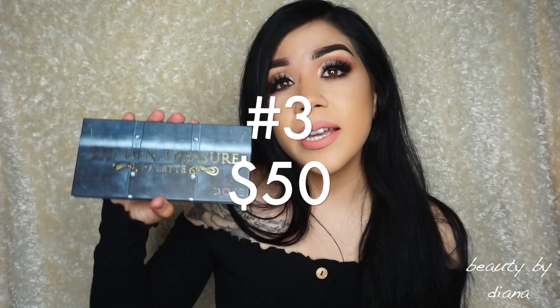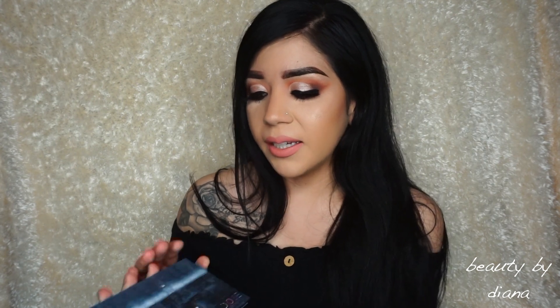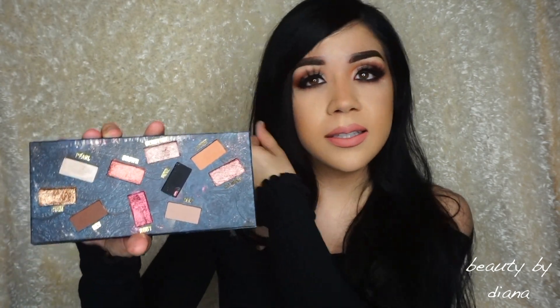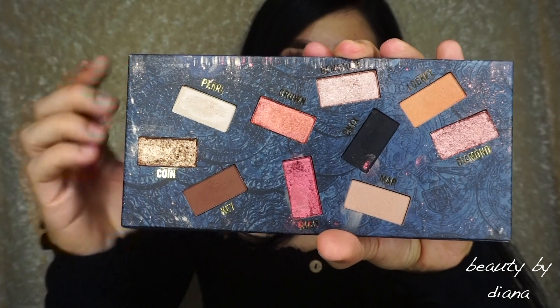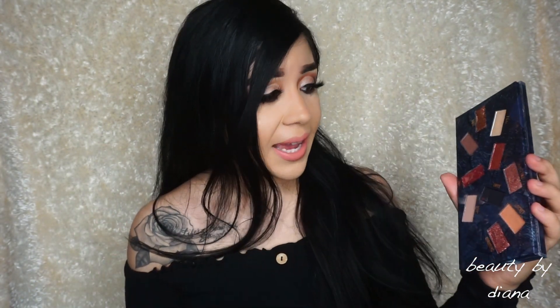For number 3, I have the Dose of Colors Hidden Treasure Palette. I feel like this was very hyped up for a while, and then it died down — no one talked about it — and I think they brought it back. I just recently heard about it again. The reason why I really, really like this palette and it made it to my top 3 is because of the shimmers. I love that this palette has a majority of shimmers versus mattes. These shimmers are like no other, I swear.